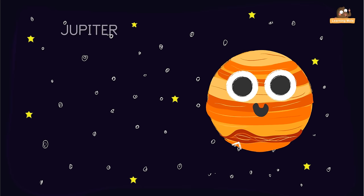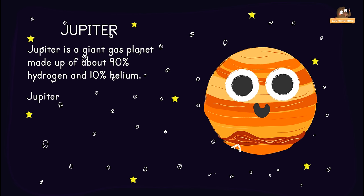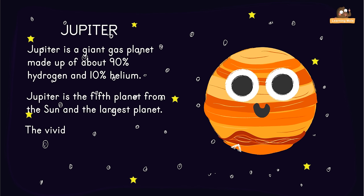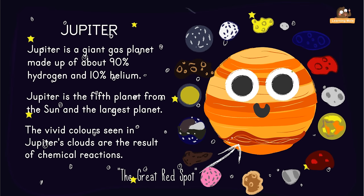Jupiter is a giant gas planet which is made up of about 90% hydrogen and 10% helium. Jupiter is the fifth planet from the Sun and the largest planet. The vivid colours seen in Jupiter's clouds are probably the result of chemical reactions. Jupiter's most outstanding feature is called the Great Red Spot. Jupiter has 16 known moons.